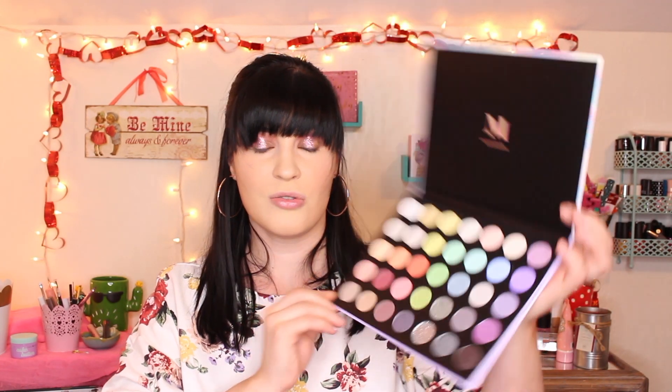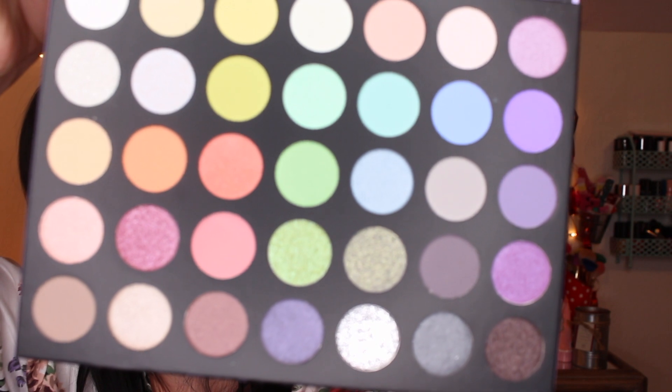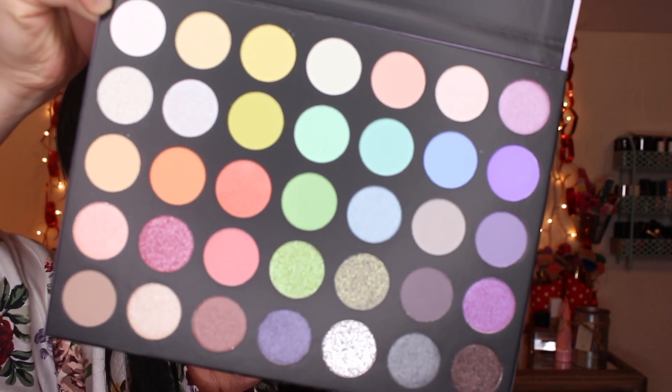That's everything from Sephora — now let's move into Ulta. I picked up the Morphe 35 Ice Fancy eyeshadow palette. It's been out a little while so it's not brand new, but I haven't used it yet — if you'd like a tutorial with it, I'd love to do one. It really screams Easter to me, it's so pretty. I don't really own a light pastel palette except for the new Dominique Cosmetics palette, which has some pastels in it.